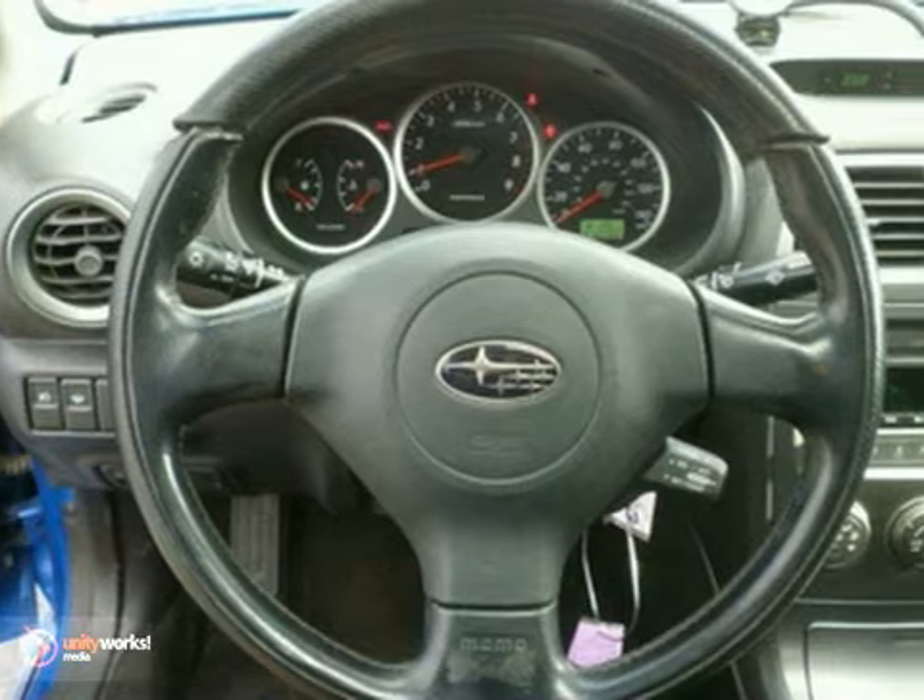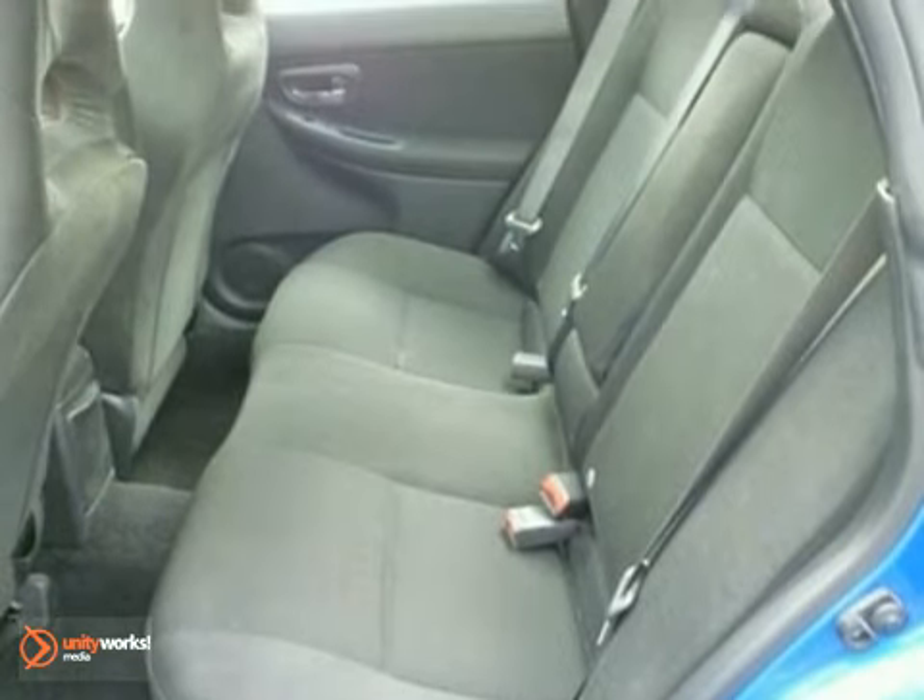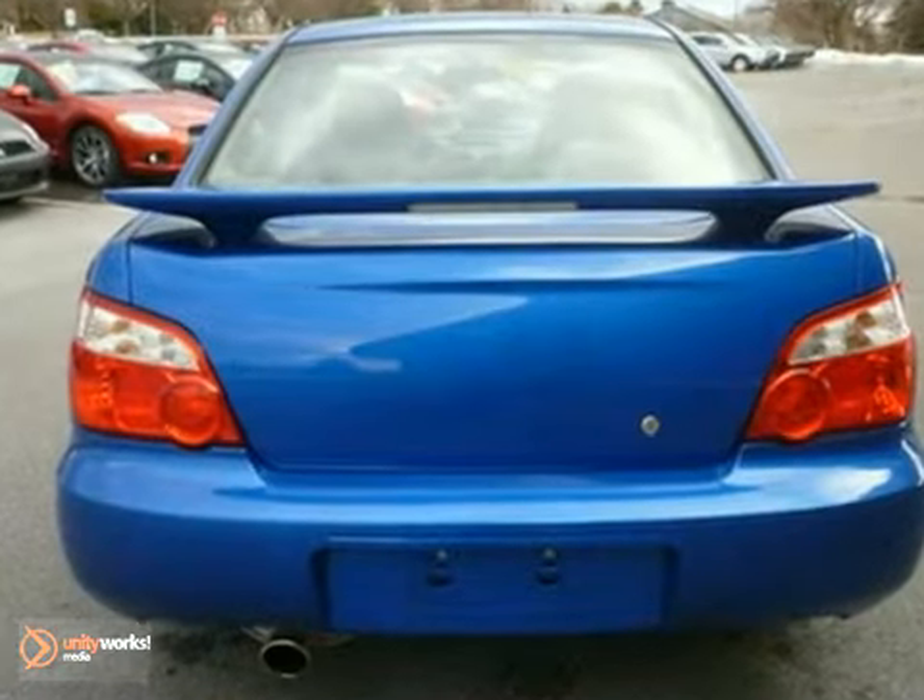You'll find this vehicle is loaded with options like heated seats, alloy wheels, a CD player, power windows, locks and mirrors, and a rear spoiler.